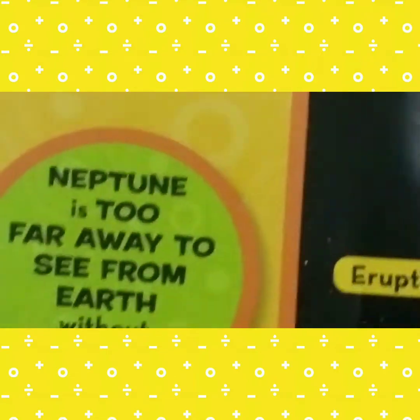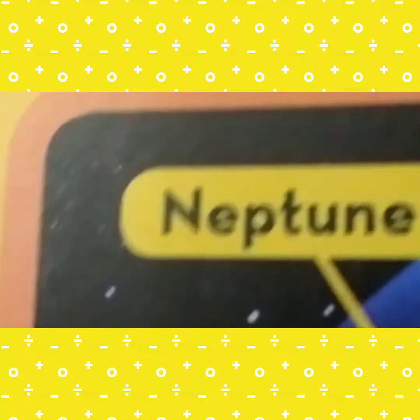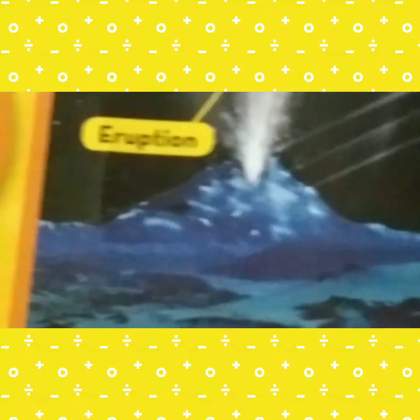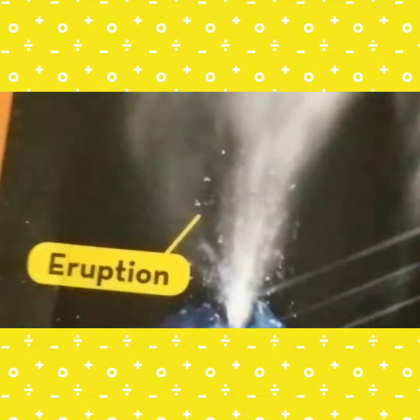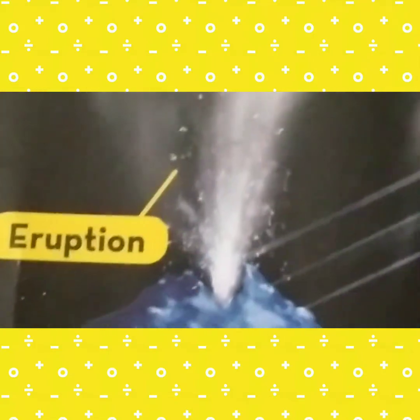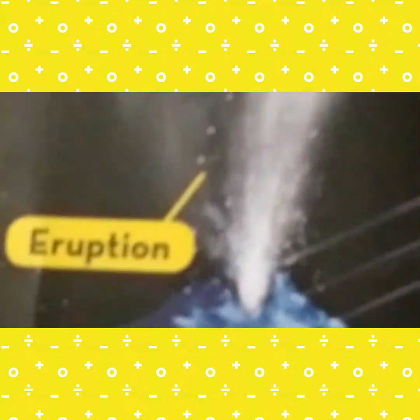Neptune is too far away to see from Earth without a telescope. Sorry — Neptune does not have eruptions. It is Neptune's moon Triton that has eruptions. Titan is Saturn's moon, and Triton is Neptune's moon. The moon of Neptune, Triton, has these ice eruptions.